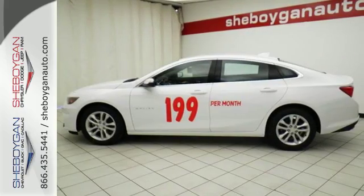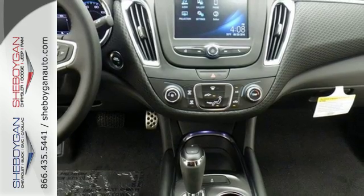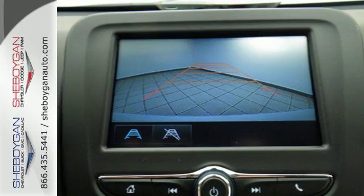The spacious interior will please your passengers while Chevy MyLink connects your devices. That means you control endless entertainment options through the touchscreen, or just chat on your phone hands-free through Bluetooth.